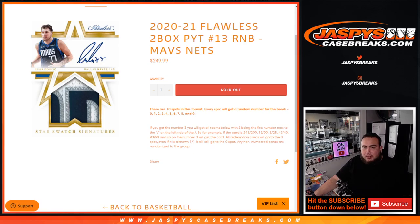Same thing as any other random number block format — everybody gets a random number from 0 through 9. We go by the first number on the left side of the serial number dash. There's your examples there.